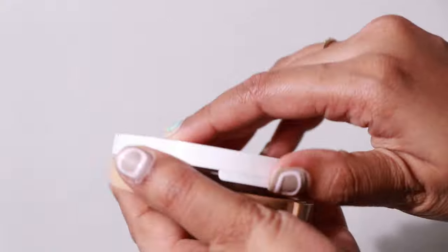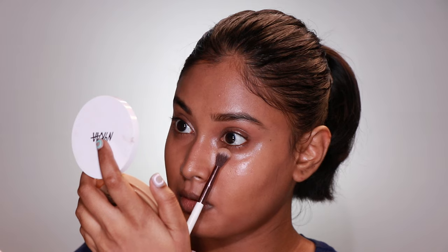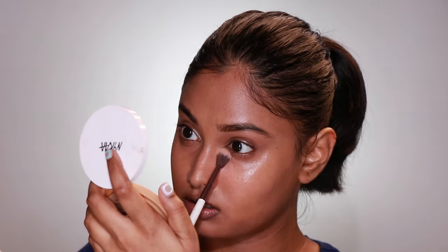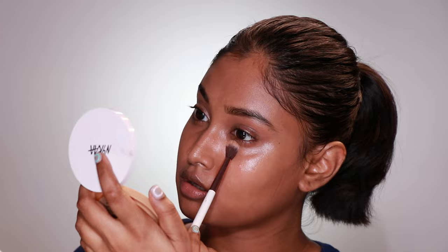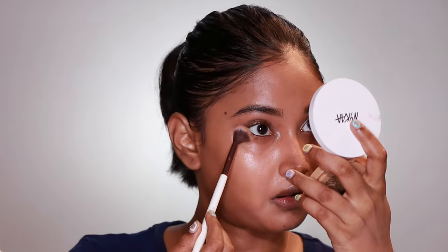This concealer palette creases instantly, so when you have a product that creases within seconds after application, you have to set it with setting spray and powder immediately. Today I'm using the Nykaa All Day Matte 12 Hour Oil Control Powder. If you like finely milled, soft, feathery powder, I bet you'll love this. It comes in a decent number of shades at a very affordable price range and the finish is full matte. I was so proud of the base — hard work pays off.